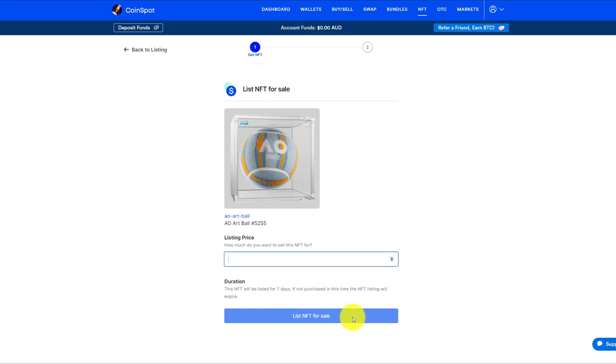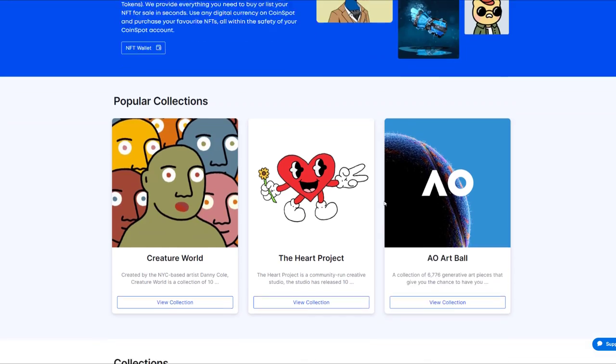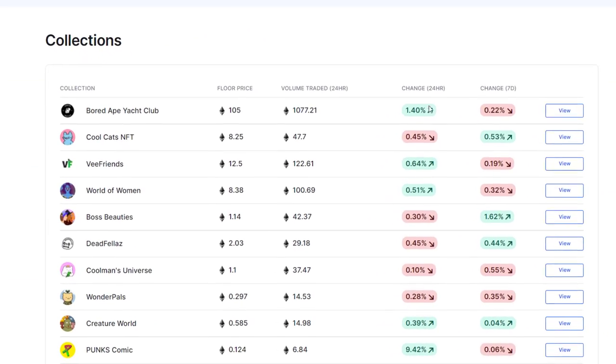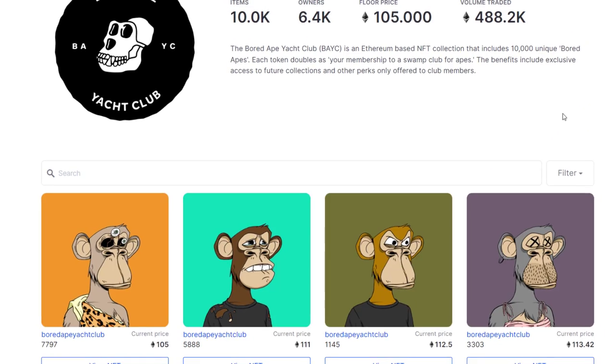Well done to you, CoinSpot. This is absolutely brilliant, I'm so impressed. There is no doubt in my mind that many competitors will be following suit in what you've done. I've just purchased an NFT within seconds using Litecoin — that's just the coin of my choice in this example. You could go to any collection here. You might've heard of the Bored Ape Yacht Club. The floor price — that's pretty much the minimum — is 105 ETH for one Bored Ape Yacht Club NFT. Let's just have a quick look at that for fun.